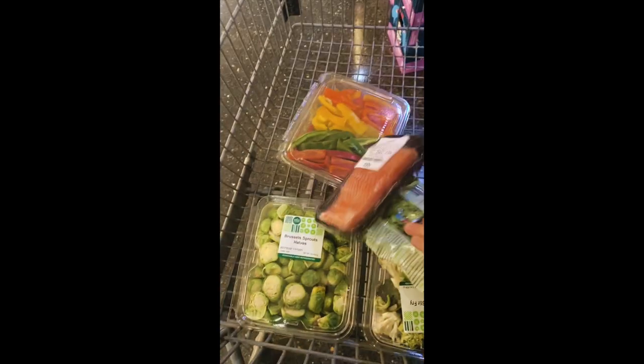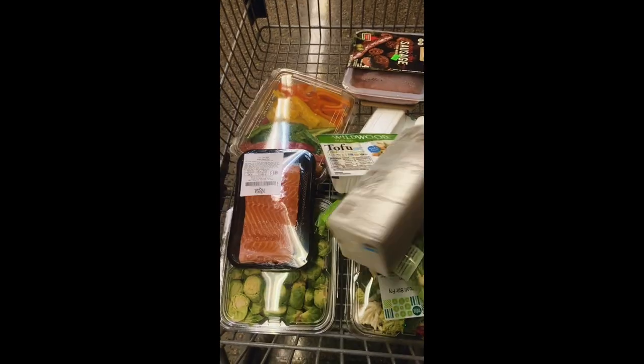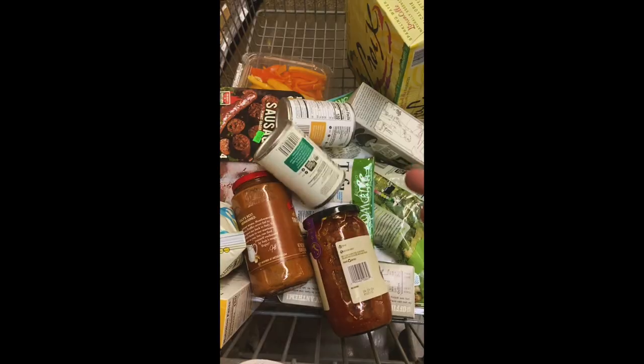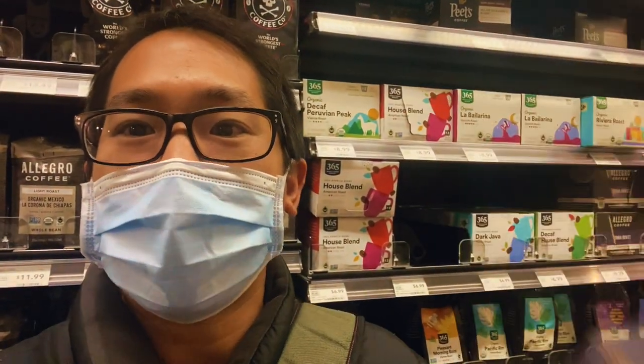We're provisioning for the trip right now. We need enough food and water for seven days at sea — that translates into 42 meals and 30 liters of water that we need to keep on board the ship. Coffee: most important item on the list.